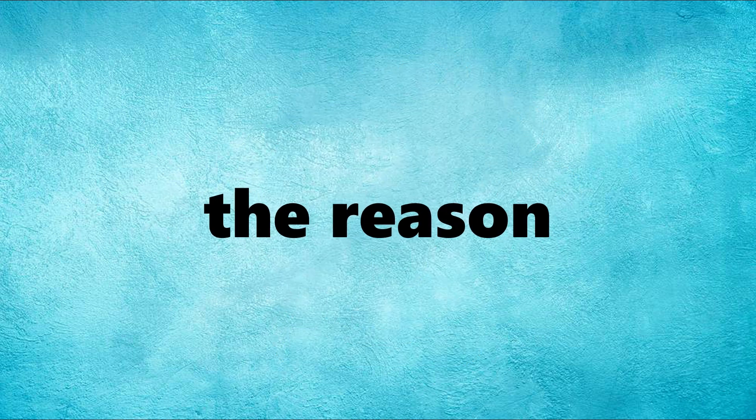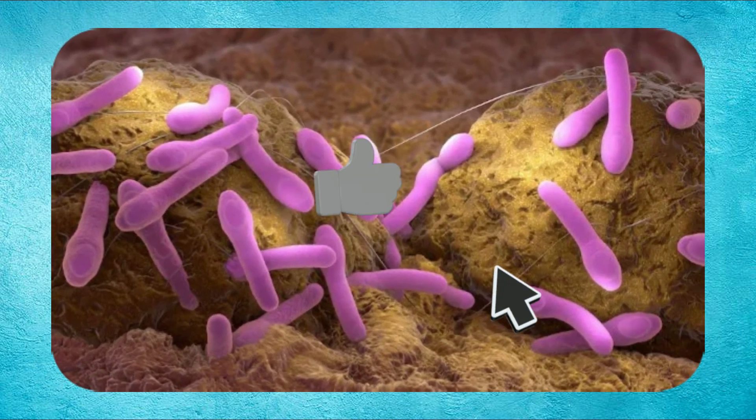Joking apart, to understand the reason for this, we must first talk about Clostridium botulinum. And before talking about this bacteria...